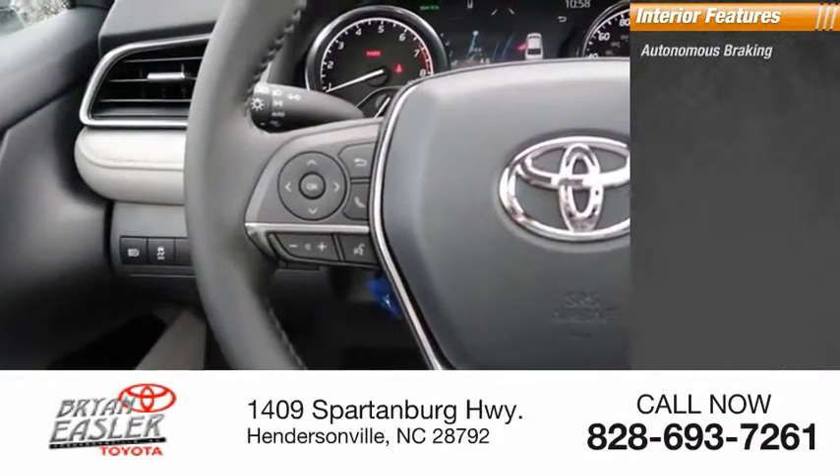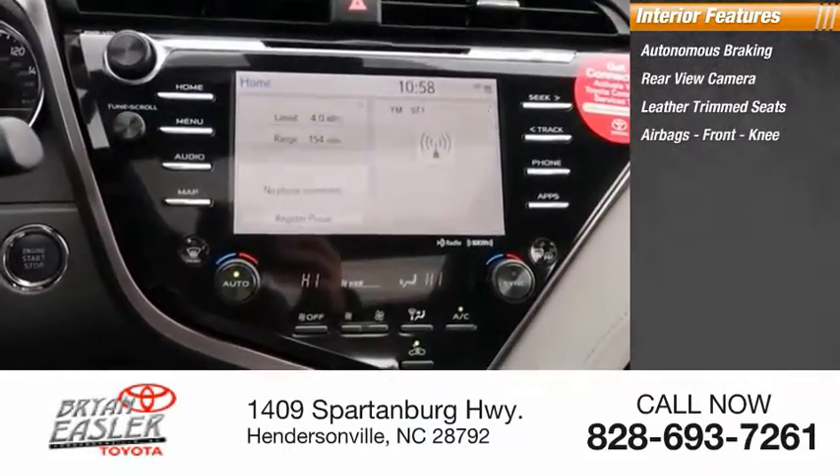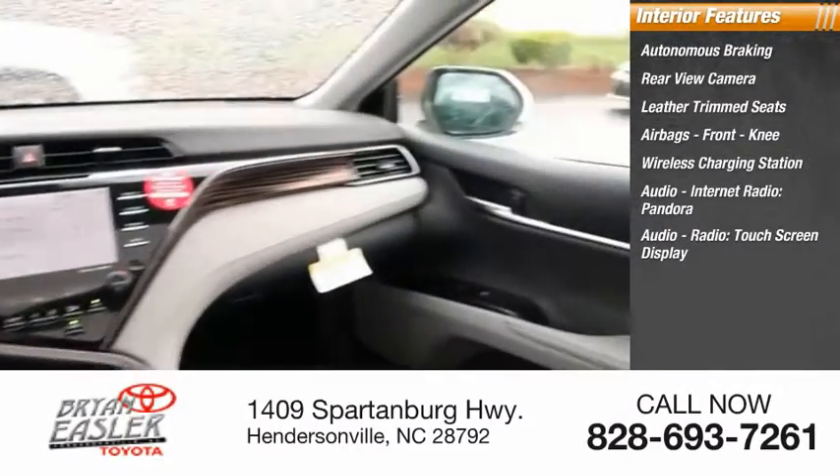Inside you'll find autonomous braking, rear-view camera, leather-trimmed seats, airbags, front knee airbag, wireless charging station, audio, internet radio, Pandora, audio radio, touchscreen display.